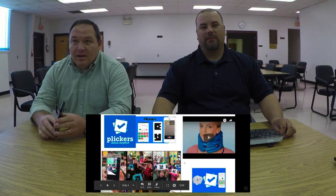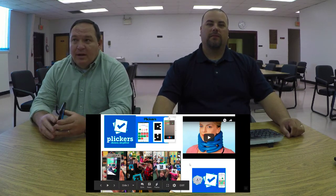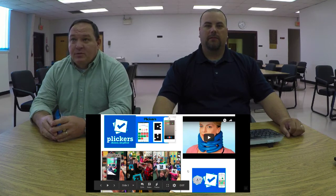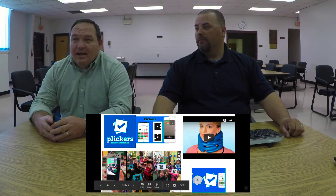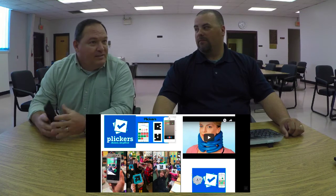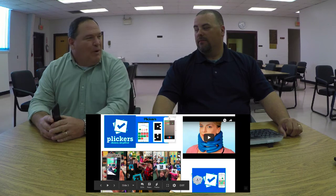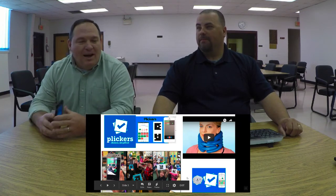Plickers is by far the superior technology here because it's the most simple and easy to use for your classroom. Mr. Roberts is going to show you Kahoot and talk about how much fun it is. But you know what's really fun? Trying to get 25 to 30 kids logged into devices and trying to keep those devices connected to Wi-Fi. That's special fun.